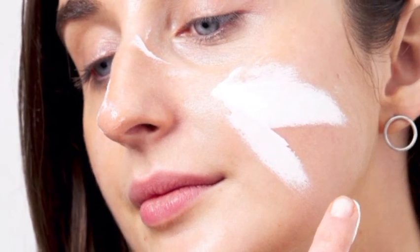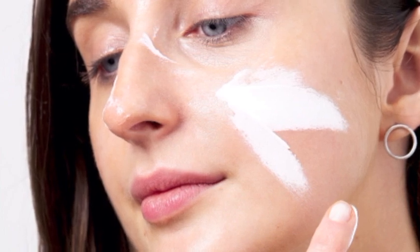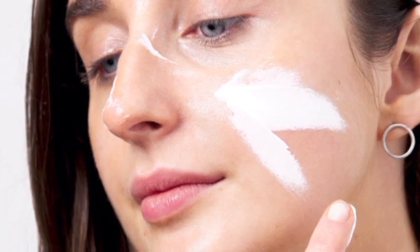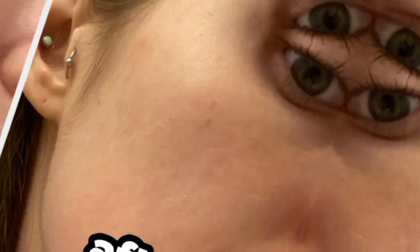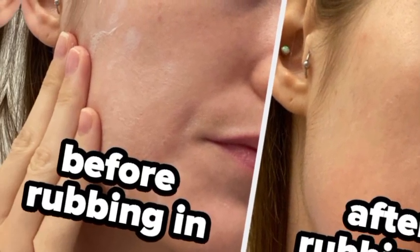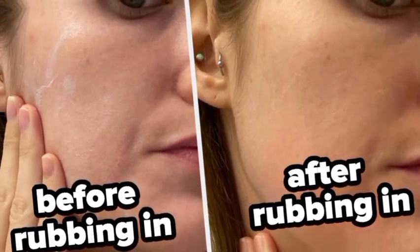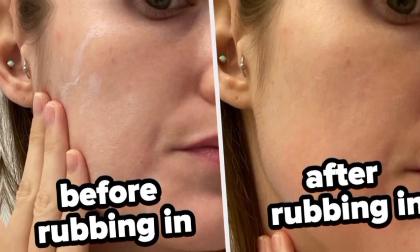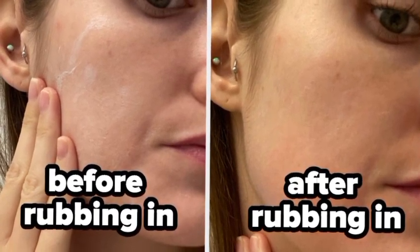So when the sun comes out, the protection should go on — long sleeves, wide-brimmed hat, sunglasses, and of course sunscreen. But is it sunscreen or sunblock? Is there a difference? Is one really better than another? Those are common questions, and the answers are actually pretty straightforward. Both work to protect the skin from the sun's damaging UV rays, but in different ways.